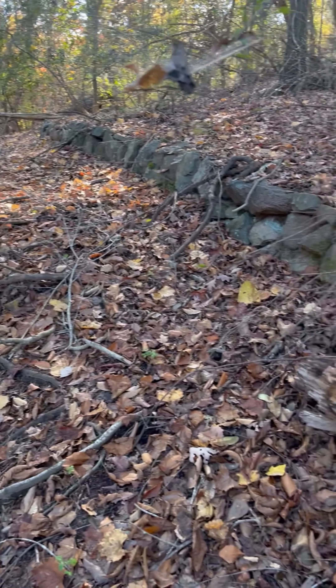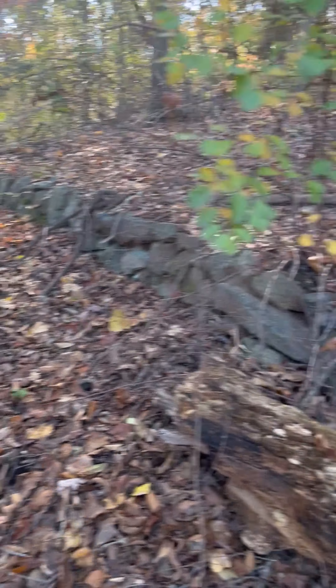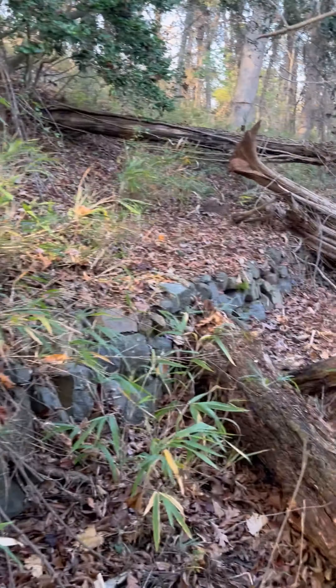There may have been more at one time, but they put a sewer line in below this, and I'm sure if there were more, it was taken away with that. Pretty cool stuff.